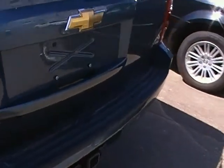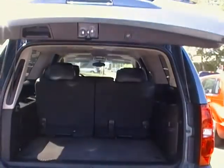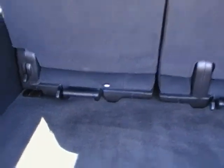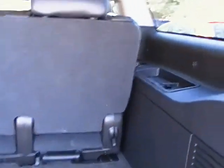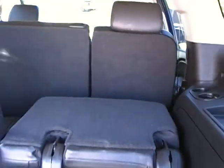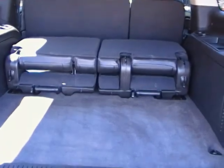Coming around to the back. This vehicle does come with a power liftgate — just give it a quick press and up it comes. Just showing how much space we really do have in the back of this vehicle. These seats do fold down all the way — just one handed, just down they come. These rear seats do come all the way out if you do want to remove them, to give you some extra space.